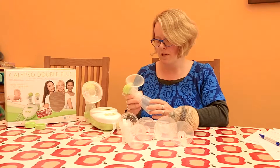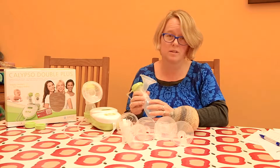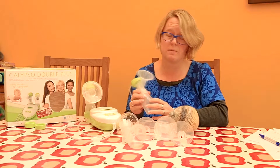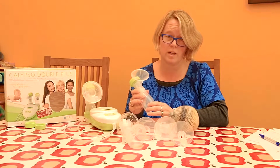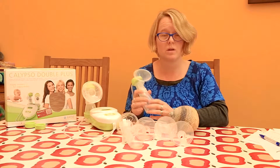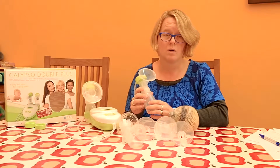So if you are worried about milk supply, just remember that we're all different. It may be that you are somebody who has a smaller storage capacity and you do need to pump every 90 minutes to two hours for the first few weeks, whereas perhaps your friend next door with a larger storage capacity can manage every three or four hours. We're all a bit different.